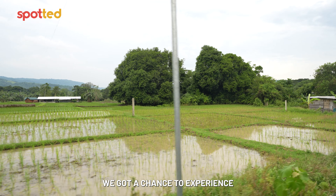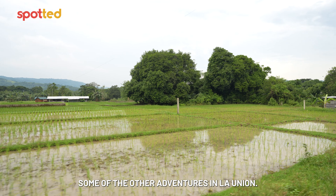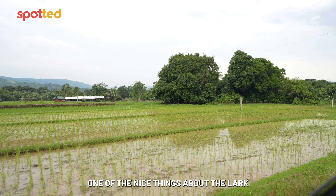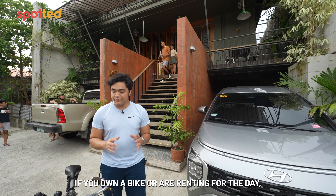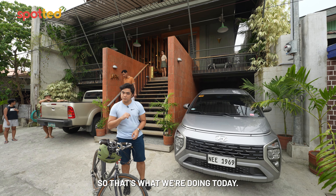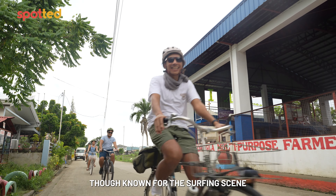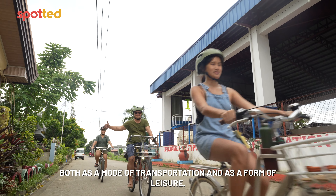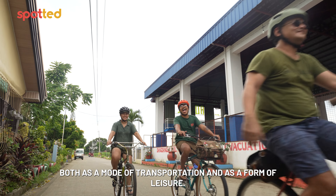Now fueled up, we got a chance to experience some of the other adventures in La Union. One of the nice things about The Lark is that it's a bike-friendly inn. If you own a bike or are renting for the day, once in a while they have community bike tours — and that's what we're doing today. Though known for the surfing scene, among the community, biking is also a big thing in La Union, both as a mode of transportation and as a form of leisure.